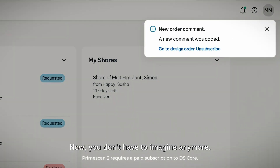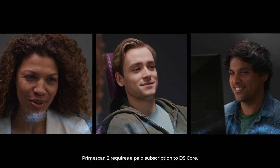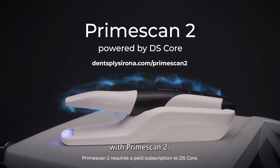Now you don't have to imagine any more. With PrimeScan2 powered by DS-Core, you get so much more than just a wireless scanner. Take your next step in digital dentistry and enter a new era of digital patient care with PrimeScan2.